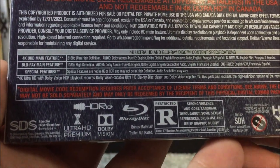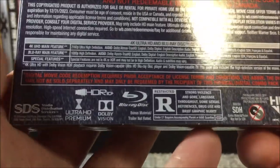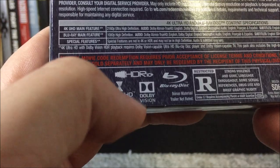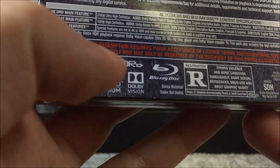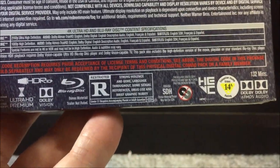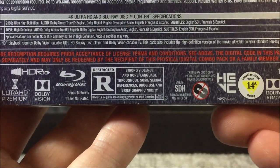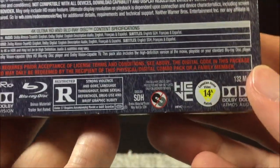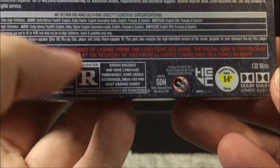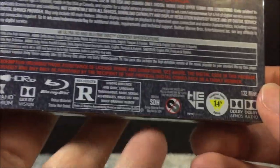The Blu-ray is pretty much the exact same thing except it's just in 1080p high definition, same aspect ratio, same widescreen. On the 4K, it looks like we do get both HDR10 Plus and Dolby Vision. I don't have Dolby Vision, but if any of you watching have Dolby Vision, it is on here and your setup will take advantage of it. The movie is rated R for strong violence and gore, language throughout, some sexual references, drug use, and brief graphic nudity. The runtime is 132 minutes — just over two hours, two hours and 12 minutes to be exact. So let's go ahead and take off the slipcover first.